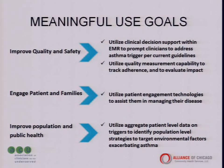When we think about using electronic medical records to improve asthma care, we think about using the EHR and clinical decision support to improve quality and safety for our asthma patients. We want to engage our patients and families in their care, improve population and public health, and target more intensive services and resources toward higher-risk populations to improve their asthma risk factors.